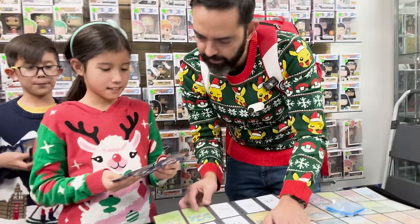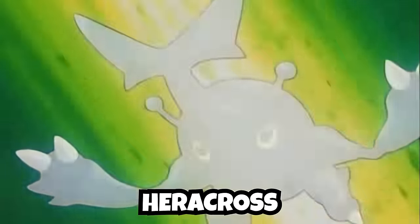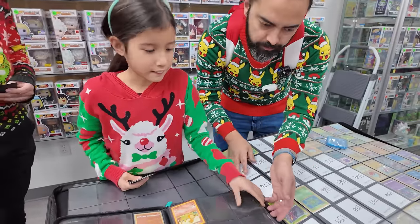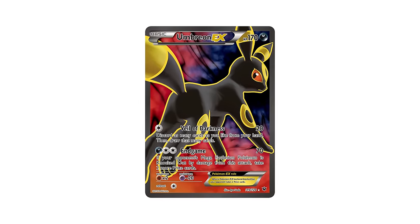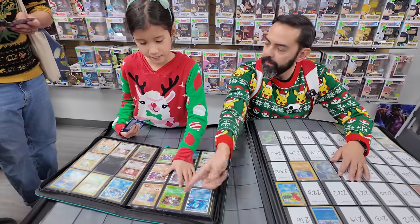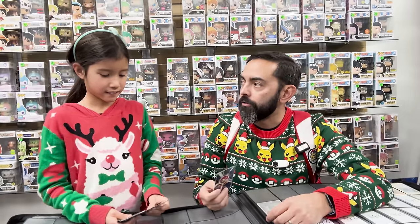Next up, the girl with the alpaca sweater shows me a huge stack of cards — Murkrow I need, Sudowoodo I need, Paras, Pineco — you have a lot that I need. I give her my binder hoping she sees something she likes. Out of nowhere, a wreath Pikachu sweater comes by and hands me a card — this isn't just any card, it's the Fates Collide Umbreon Full Art, which is a huge pickup. Right then, I noticed the girl with the sheep sweater getting interested in one of my cards.